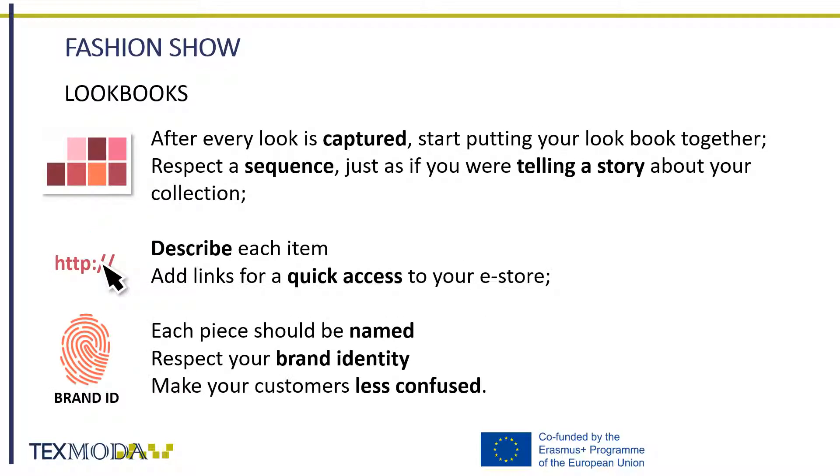After all looks are selected and photographed, you can start to put your lookbook together. Remember that it is important to respect a sequence — each look should make sense, just as if you were telling a story about your collection. Every item must be described, and links must be available for your online customers to order items in just a few clicks. Every piece should be named and presented in order to respect your brand identity and avoid confusion when customers see the item on your website.